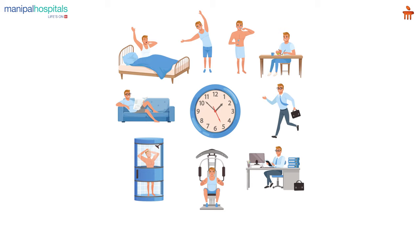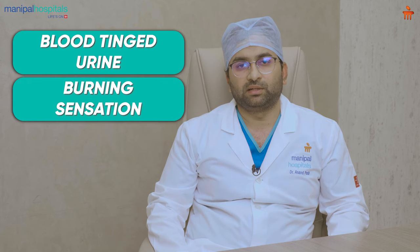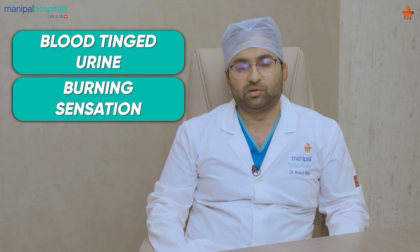An added advantage of UroLift is that symptom relief is rapid. The patient can get back to pre-operative activities within a couple of days and no rest is required post-procedure. There are minimal complications associated with UroLift — you may notice some blood-tinged urine and some burning sensation after the procedure, but these are self-limiting and no additional treatment is required.